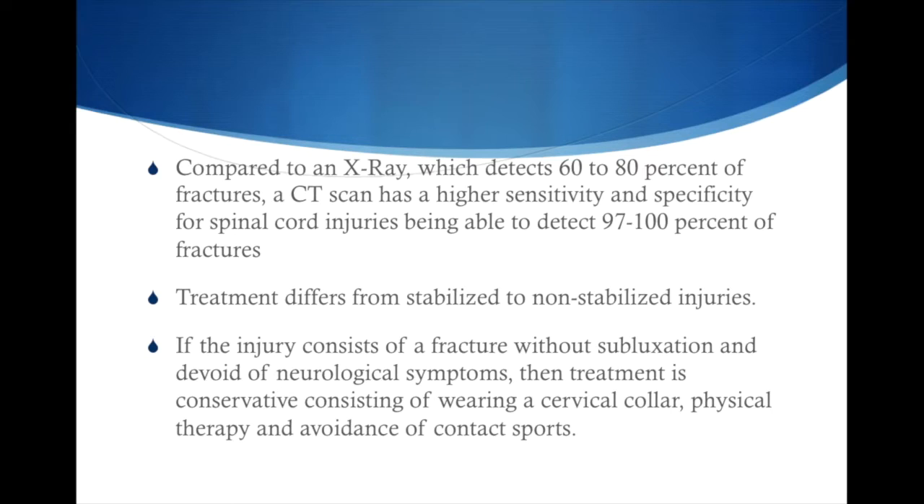Compared to an x-ray, which detects about 60–80% of fractures, a CT scan has higher specificity and sensitivity, being able to detect about 97–100% of fractures. Treatment differs for stabilized versus non-stabilized injuries, and a congenitally missing cervical pedicle will usually fall under treatment for a stabilized injury. If the injury consists of a fracture without subluxation, without slippage, and devoid of neurological symptoms, then treatment is conservative: a cervical collar, physical therapy, and avoidance of contact sports — which this patient was recommended.